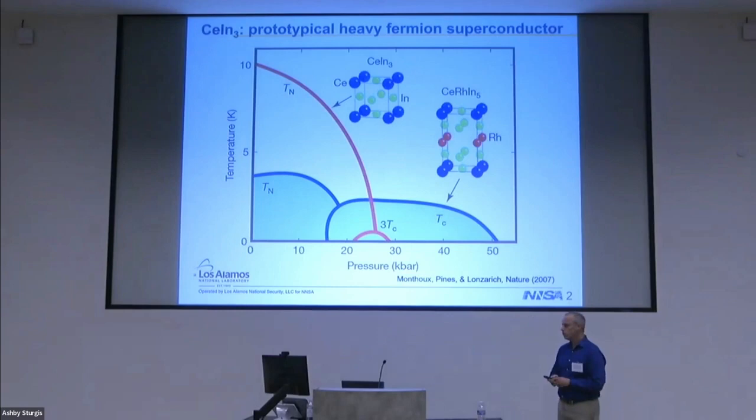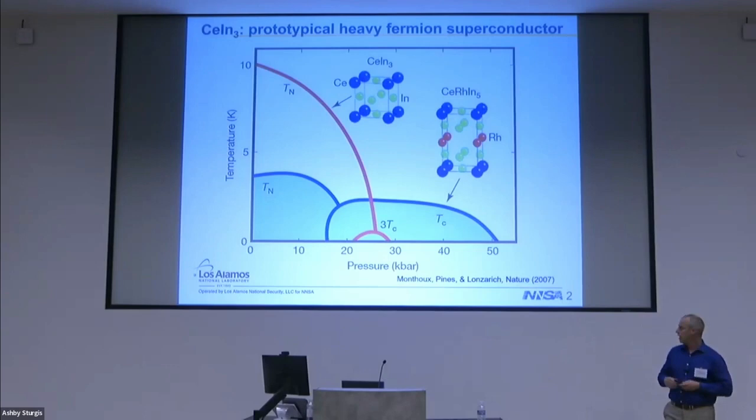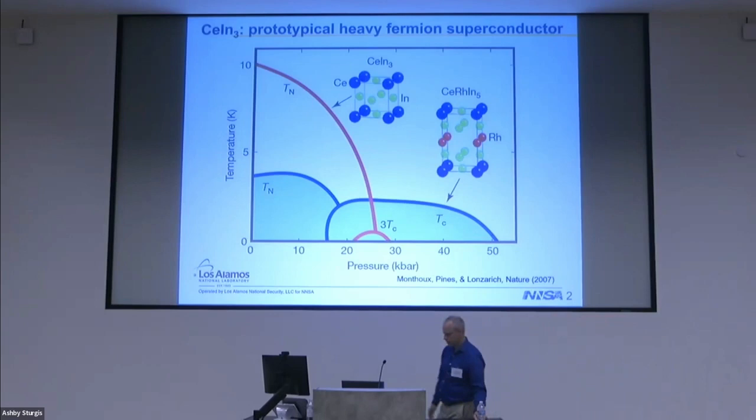This talk is going to focus on CeIn3 — that's the material you see in the middle there. At ambient pressure it is a 10 Kelvin antiferromagnet, and applying pressure you suppress the antiferromagnetism to zero at T equals zero, and you find a dome of superconductivity with a Tc of order 0.1 Kelvin. This is one of the prototypical examples discovered by Gil Longerich where antiferromagnetism, the quantum critical point, mediates an unconventional superconducting phase. You can take this cubic material and add rhodium atoms in the plane.